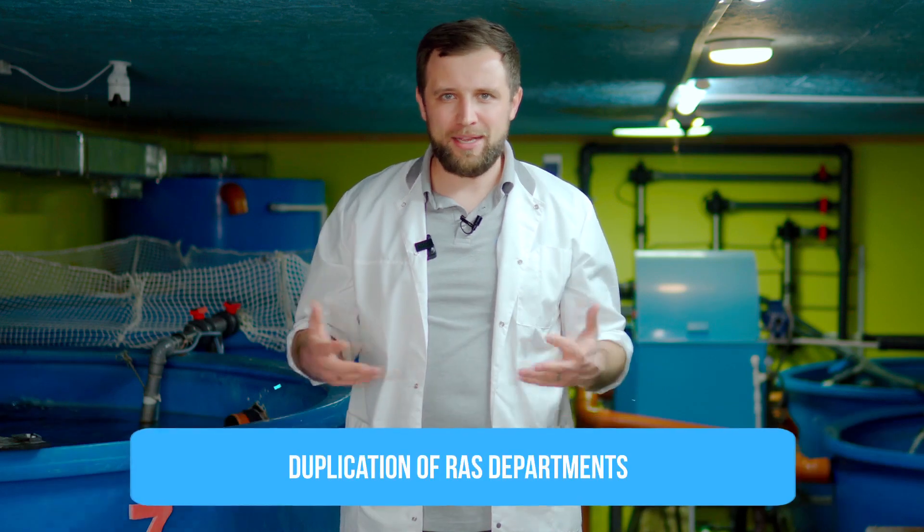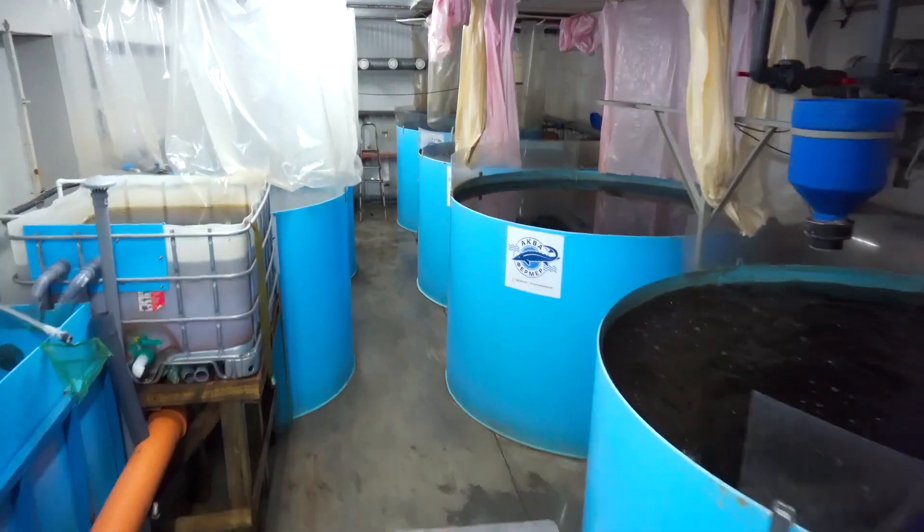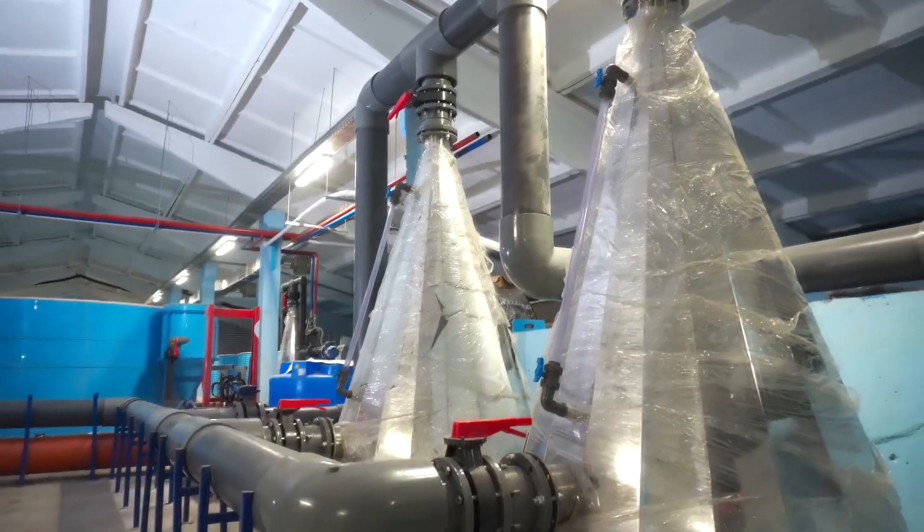Next is the duplication of RAS units and modules. If you have a small farm, it's evident that it is cost-effective to have one RAS system and operate it without any complications. But if it's a large-scale industrial farm, it's a significant mistake to install only one recirculating system.